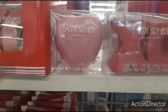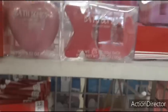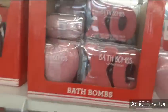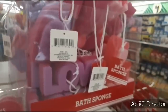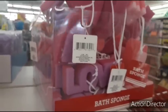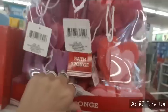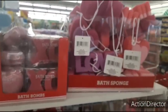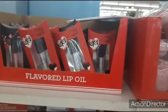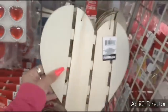Look how awesome these bath bombs are — lavender scent in a heart, and coconut scent. One's hot pink and one's pale pink. Pair them up with the cute bath sponges — that'll be fun. You could pair it with any of these and make a really fun gift bag. I really like this heart — so cute for a DIY.